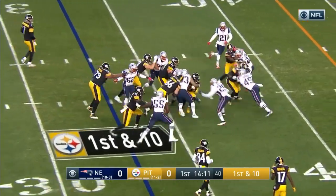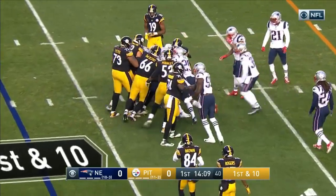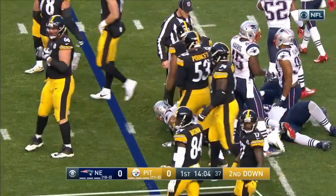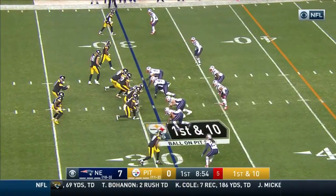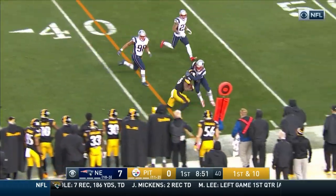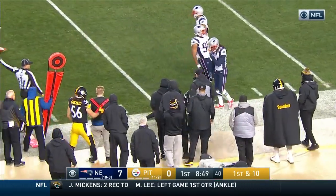Bell. Le'Veon Bell with a gain of 5 as we want to welcome everyone just joining us. That was on first down. Here's a first down play for the Steelers — and in stride, Bell with the catch, and a gain of about 13.